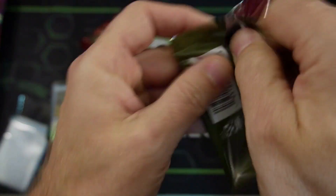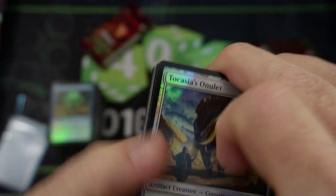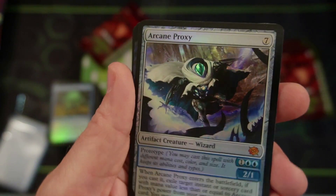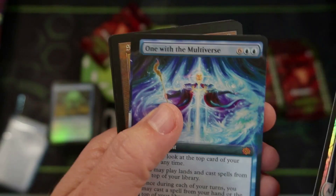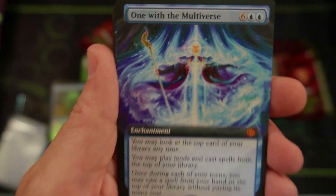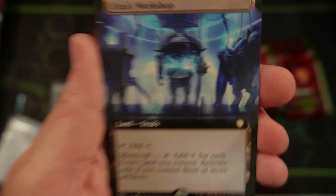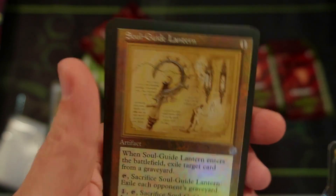Should I be buying these sealed, holding on to them? Should I be buying these to get unique artwork? Or is it going to be fine like draft boxes? Arcane Proxy — love that artwork, just so cool to look at, and the foiling looks very good. One with the Multiverse — everyone's talking about this card. It does cost eight though, but it may have some use. Mishra's Workshop — definitely not as good as the original Mishra's Workshop, but I like the idea of it. You don't know where it's going to go later on.